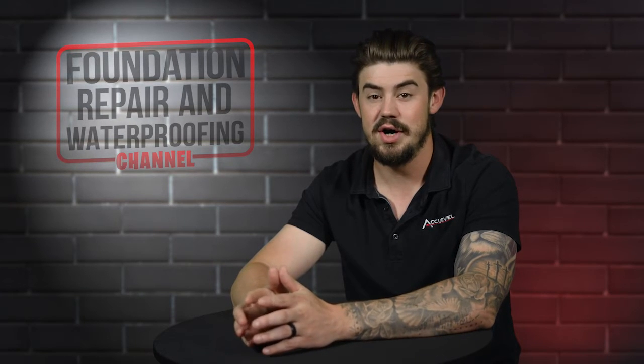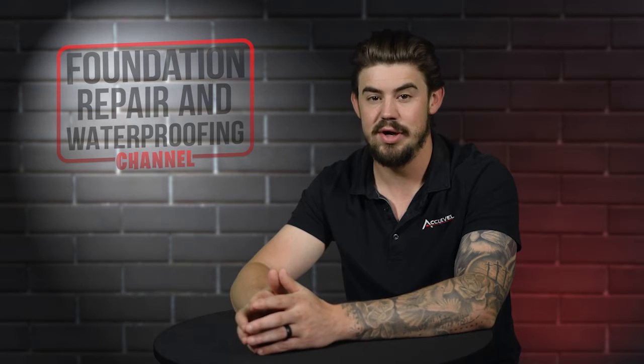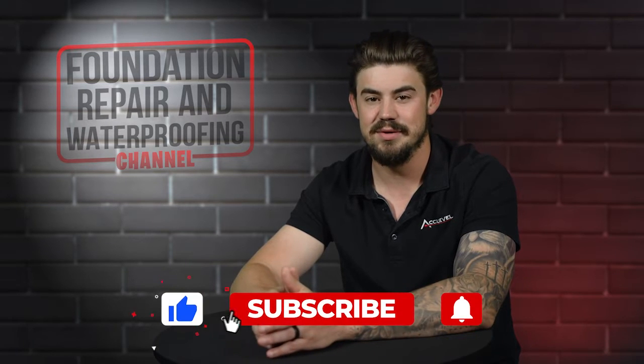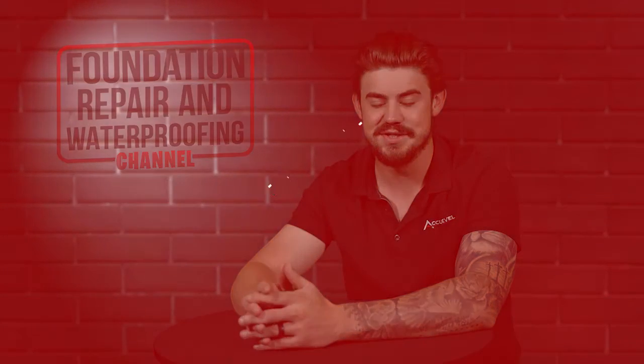In this video, I'll discuss common problems of a slab foundation, how to tell if your home has a problem, and what you should do if it does. If you're a homeowner and you like this video, please give us a thumbs up. Also, ring that bell for more content about home foundation repair and waterproofing. Let's get started.